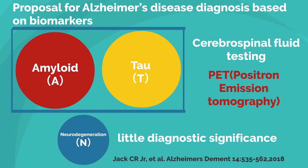This new diagnostic method is made possible by advances in biochemical testing of cerebrospinal fluid and PET, positron emission tomography. Under this diagnostic method, a positive test for both amyloid and tau is sufficient to diagnose Alzheimer's disease, regardless of the presence or absence of neurodegeneration. This has reduced the diagnostic weight of neurodegeneration biomarkers.